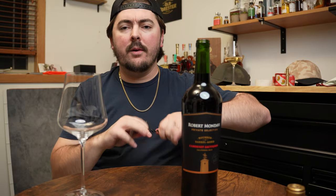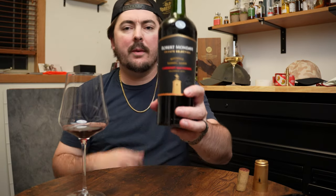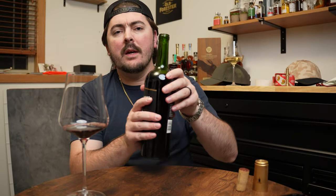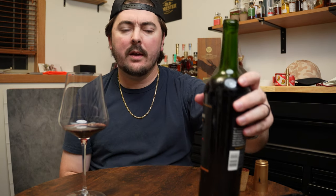Very nice. Standard cork, standard old wine opener. If you don't have one, you should get one — it's about the most important tool you can have. They're like six bucks on Amazon. Learn how to open a bottle of wine. So this is coming from Robert Mondavi. Robert Mondavi is a producer out in California. This is their bourbon barrel-aged Cabernet Sauvignon. It bears the 2019 vintage and it's 14.5% ABV.